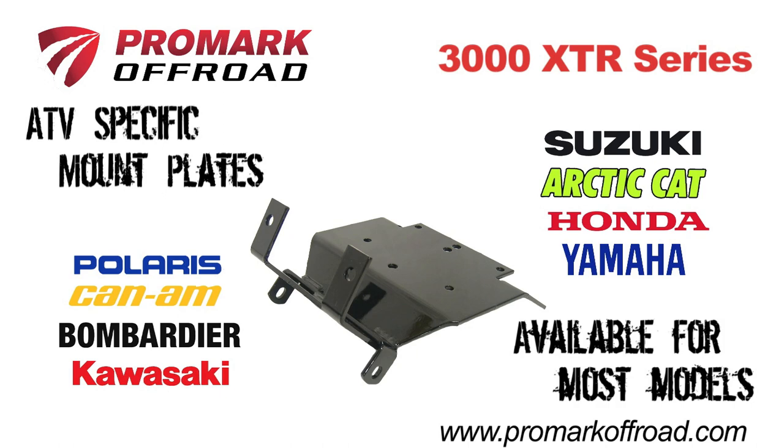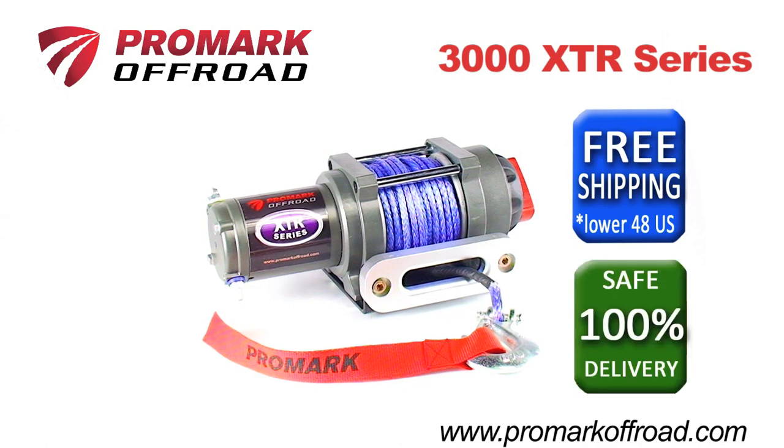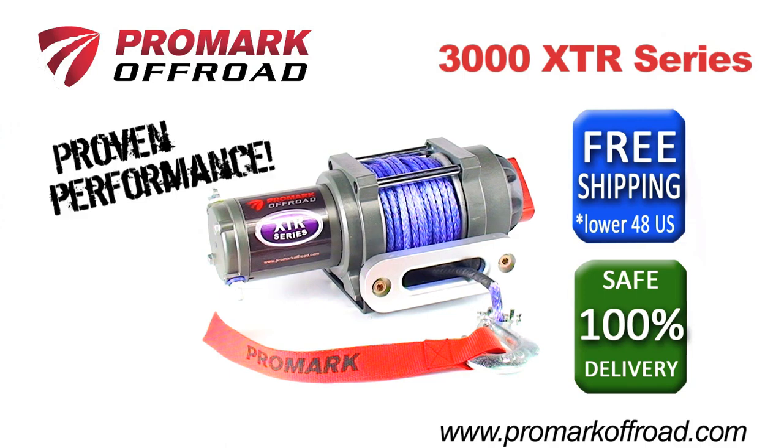ATV-specific mount plates are also available to make installation easy. With free ground shipping in the lower 48 states and a 100% safe delivery guarantee, you can trust Promark to deliver proven performance.